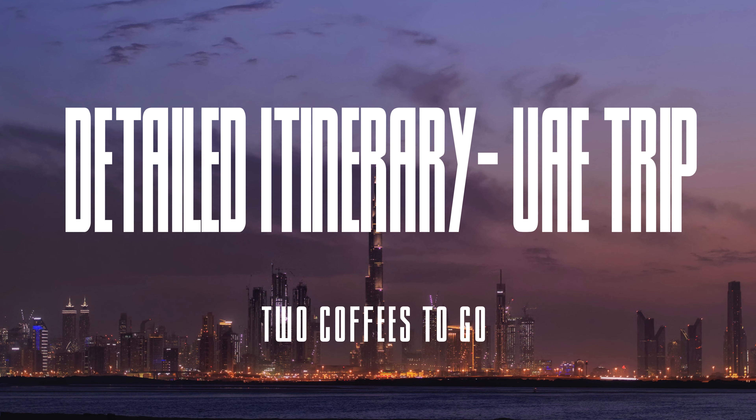Hello and welcome back to our channel, Two Coffees to Go. Thank you so much for subscribing and supporting us. In our previous video we talked about how you can plan your trip to UAE and gave a sample itinerary of seven days for a couple. This video is going to be a more detailed version of the same sample itinerary to help you further customize it to your needs and requirements.